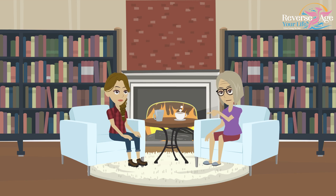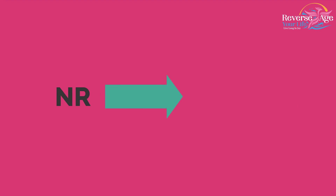Where did the NR go? This NR, taken as a supplement, is used to increase the levels of NAD in order to control the diminishing amount of NAD.